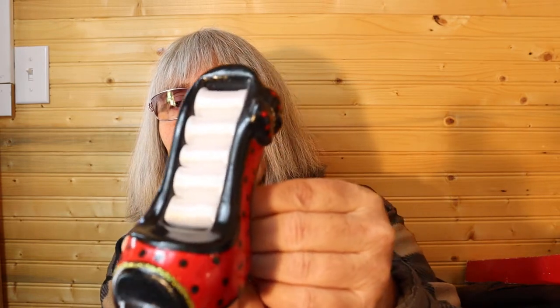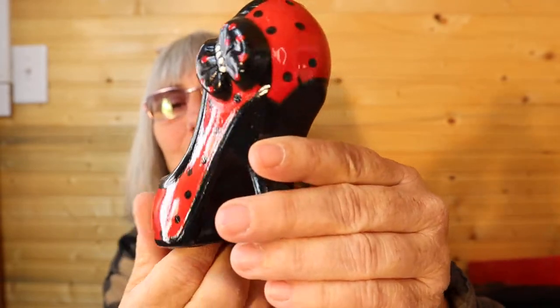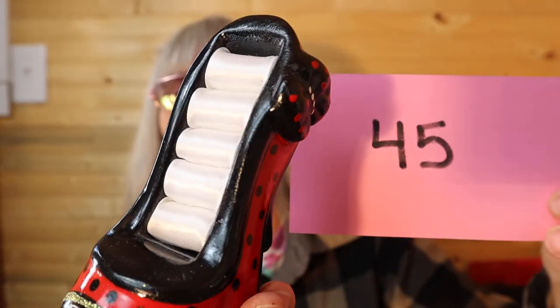More dust, sorry. So this is ceramic — it holds your rings. Isn't it cute? I have one in purple. It is five inches long by three and a half inches high. For this it is $4, number 45.